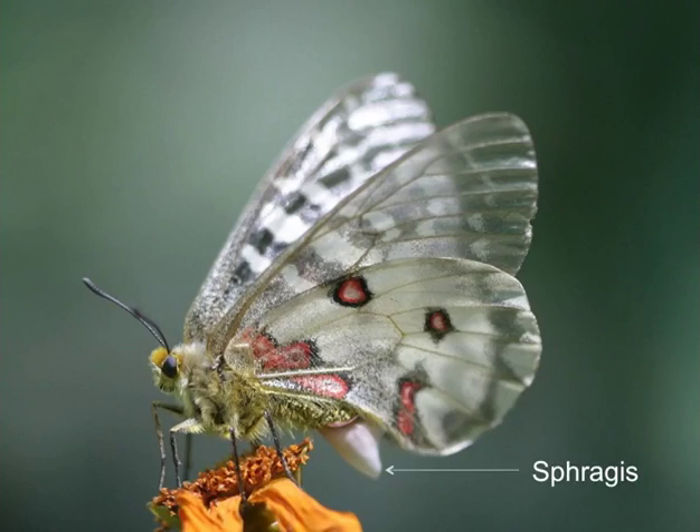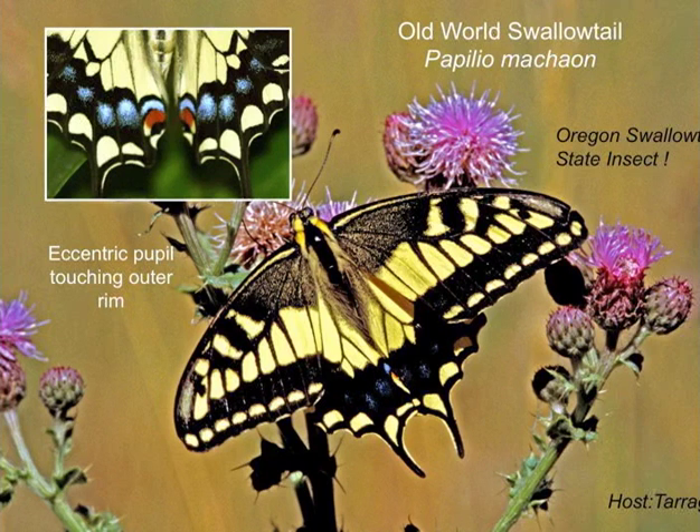The middle slide shows the sphragis, which is an ornament the male attaches to the female after mating to ensure another male doesn't mate with her.